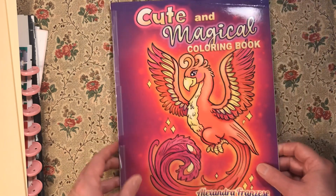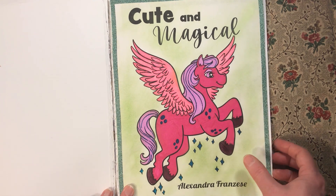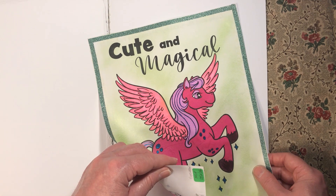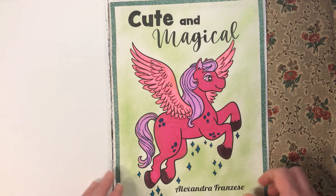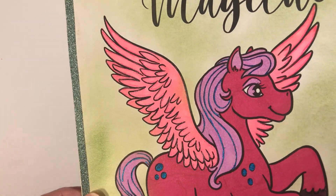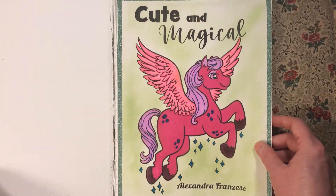Then we have 'Cute and Magical Coloring Book' by Alexandra Frances. I just did the title page — the background is eyeshadow, I used various permanent markers for the unicorn, and I did use some glitter gel pen on it.